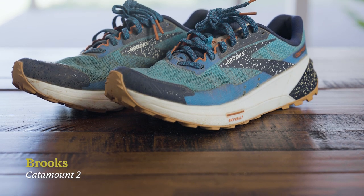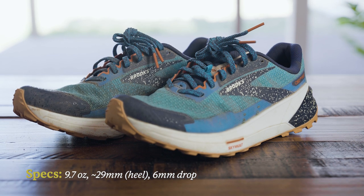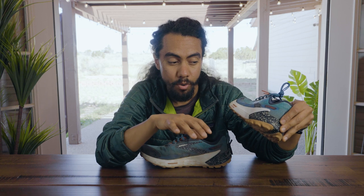The Catamount 2 is coming in at 9.7 ounces per shoe for men and 8.6 ounces per shoe for women, and they have a six millimeter drop. Pair that with a stack height that's pretty in between from a Brooks trail lineup and you get a really responsive, a little bit lower to the ground, energy returning, fast trail running shoe.